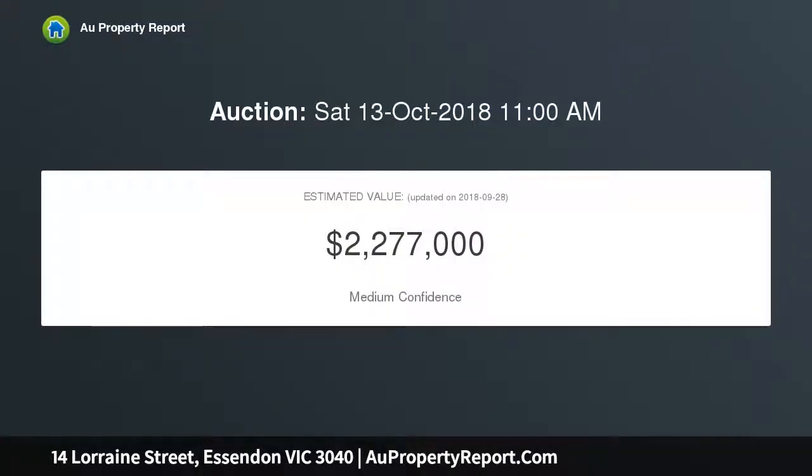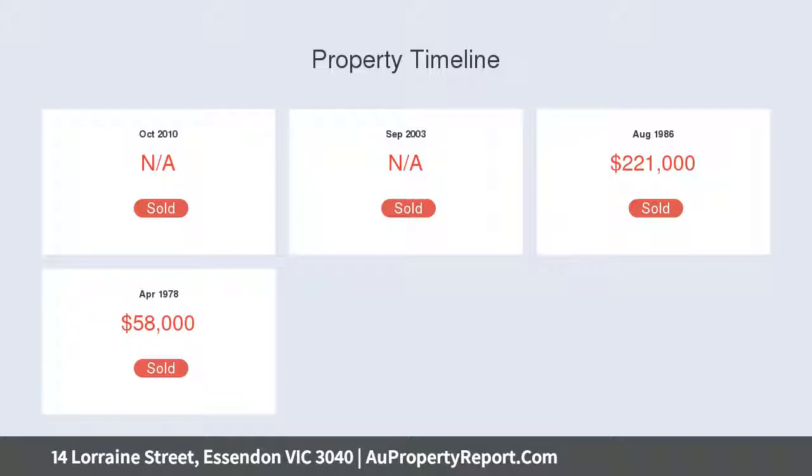Victorian architectural details include external latticework, marble fireplace surrounds, iron grates, decorative tiling, lead light, and ornate plasterwork.